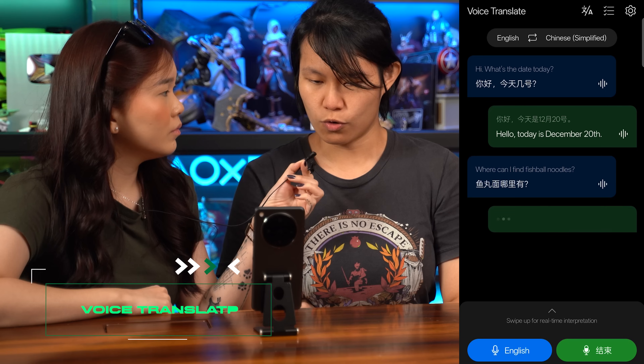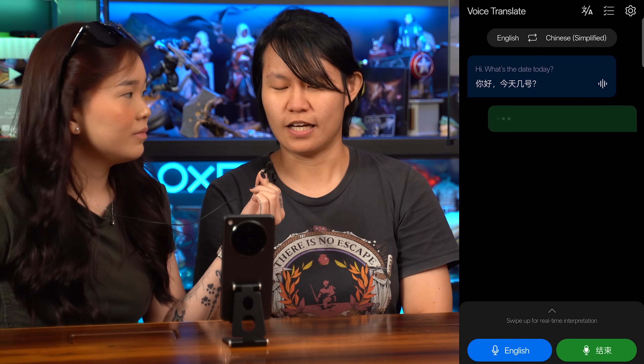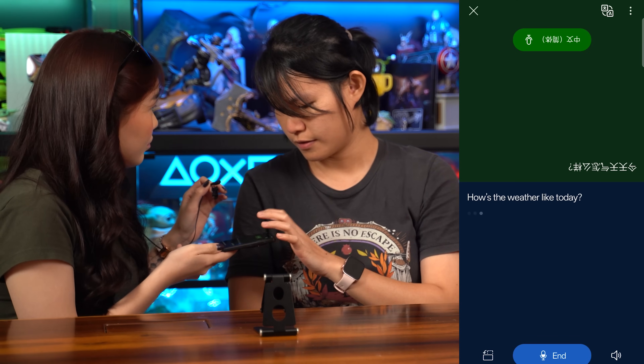Lastly, VoiceTranslate takes communication to the next level by offering real-time translations for written and spoken content. What's more, you can switch the views so that both parties in a conversation can see what's on the screen.